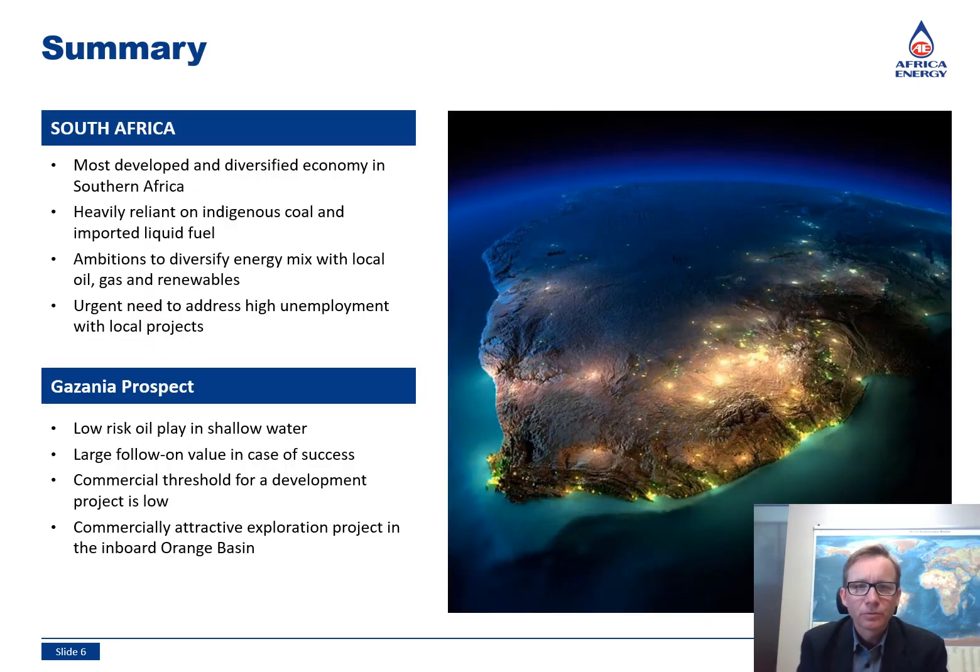I would like to conclude with a few words on South Africa, my home country. It is by far the most developed, diversified and technologically advanced economy in Southern Africa. However, we are heavily dependent on coal and imported liquid fuels at this stage. This needs to change, and indigenous oil, gas and renewables are earmarked as growth and transition fuels. The government also has an urgent need to address high unemployment rates. Local energy projects like a development in Block 2B can thus play an important role in South Africa's future.